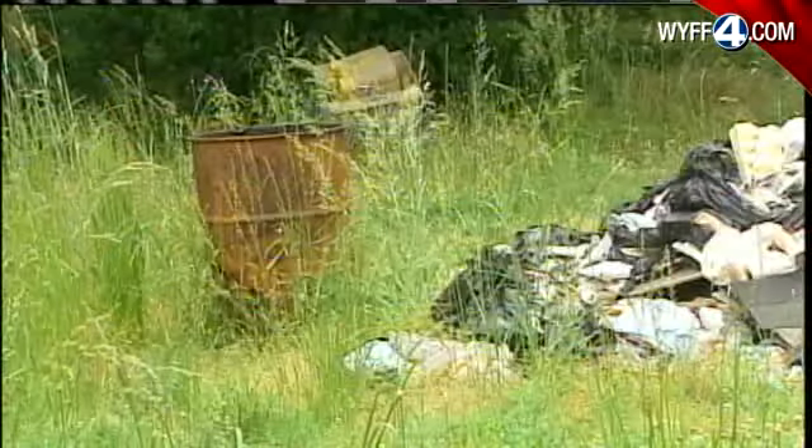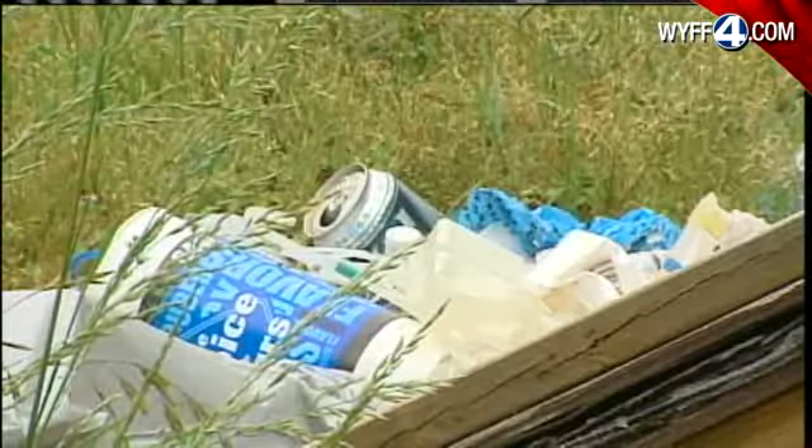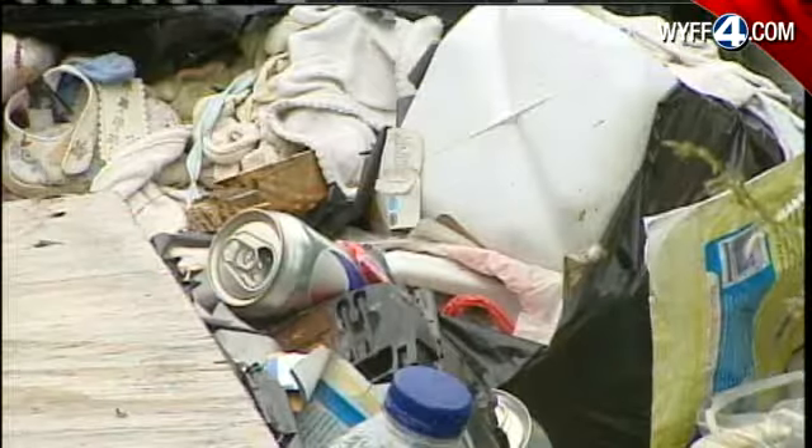Robert says the piles of trash and overgrown grass make for an ideal home for snakes, rats and insects. I think it's an eyesore. I mean, it really is.